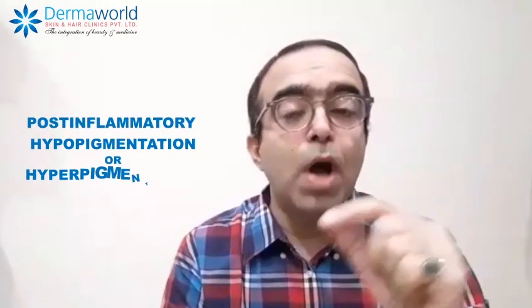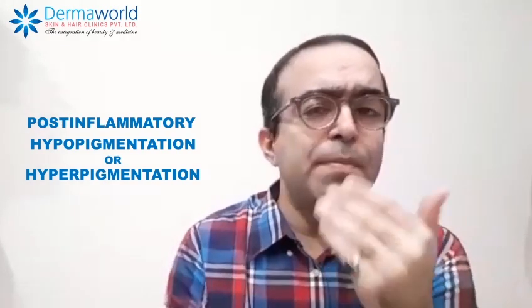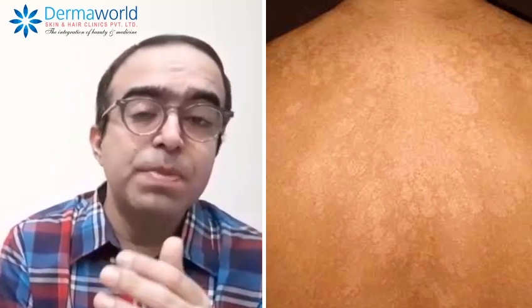At times, post-inflammatory hyperpigmentation or hypopigmentation is left behind after the infection clears. In those cases, we give a few other creams, moisturizers, or tacrolimus — especially if it is hypopigmented — to take care of that leftover pigmentation.